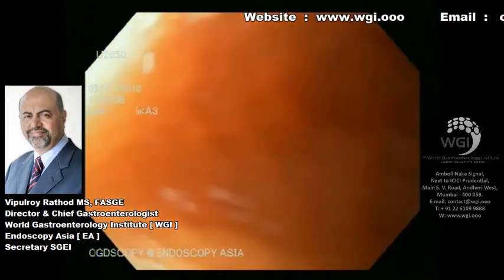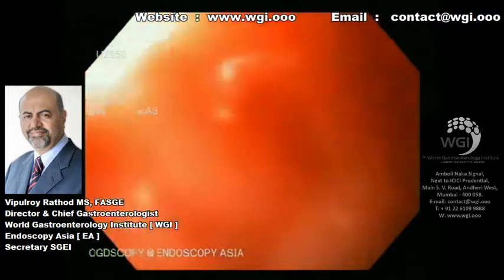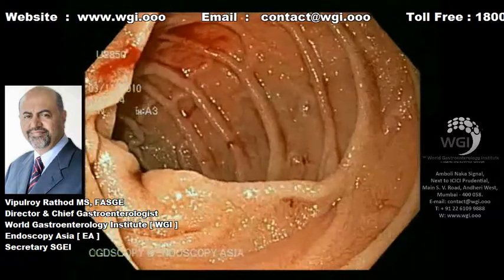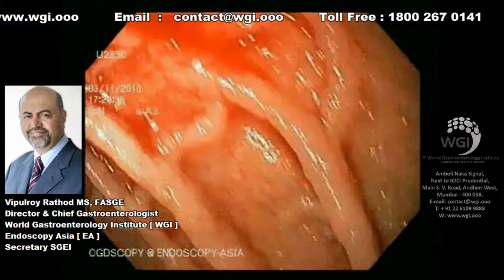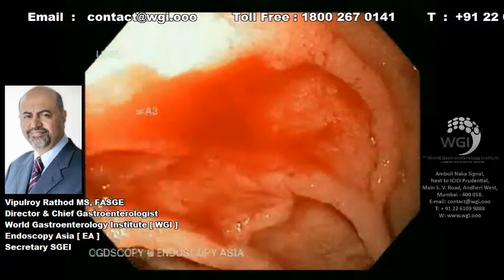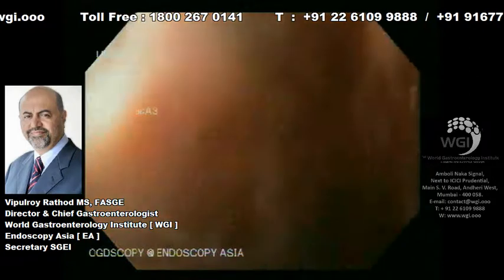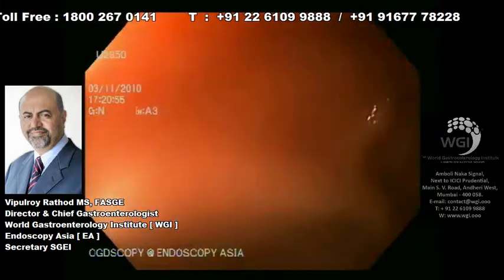We went ahead with gentle washing and stopped where we saw very fresh blood. We wanted to focus our energy on this area. We started flushing, and you can see on the fold there is some active oozing going on. We flushed with saline, and there you can see a very small trickle of blood coming out — that is the site of oozing.